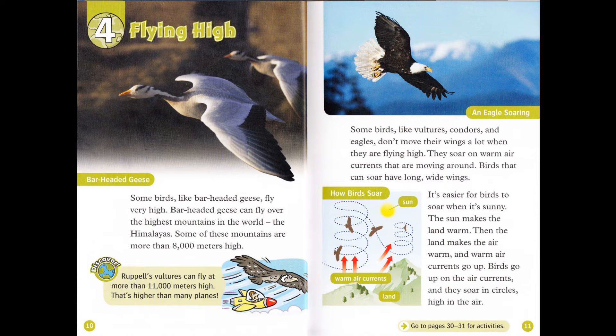Chapter 4: Flying High. Some birds, like bar-headed geese, fly very high. Bar-headed geese can fly over the highest mountains in the world, the Himalayas. Some of these mountains are more than 8,000 meters high. Discover: Ruppell's vultures can fly at more than 11,000 meters high. That's higher than many planes. Some birds, like vultures, condors, and eagles, don't move their wings a lot when they are flying high. They soar on warm air currents that are moving around.